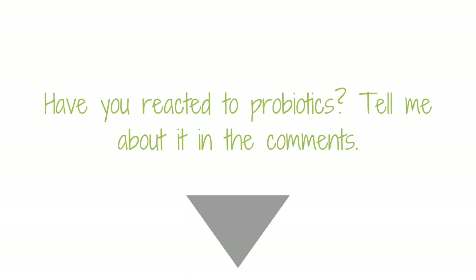For more about how and when to use probiotics, you can check out my earlier video, When to Use Probiotics for Gut Health. Have you found that you react to probiotics? Tell me about it in the comments. You can also set up an account in my supplement dispensary to see which specific products I recommend for my clients — I'll leave a link below.